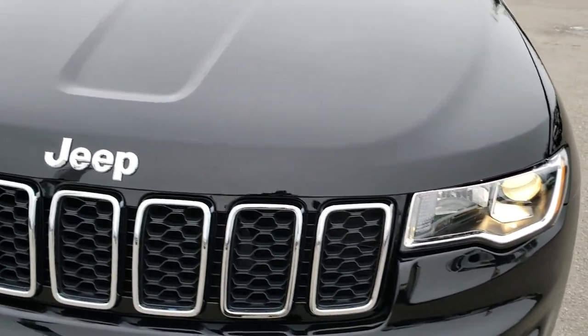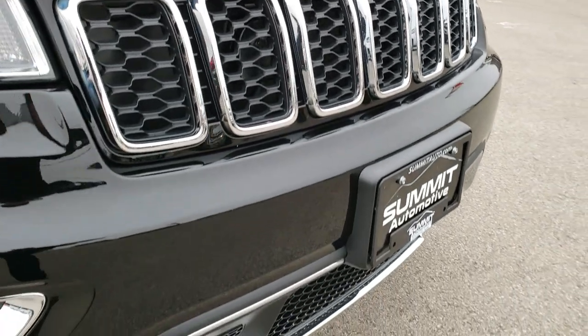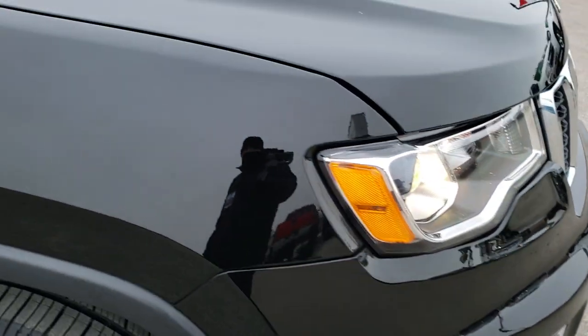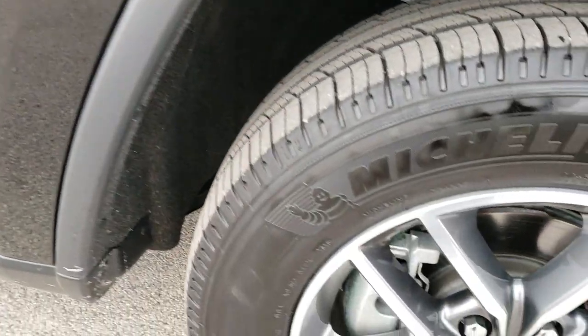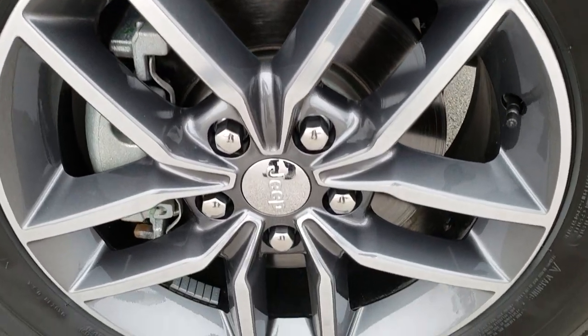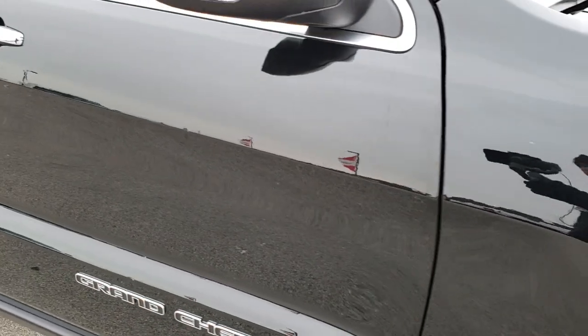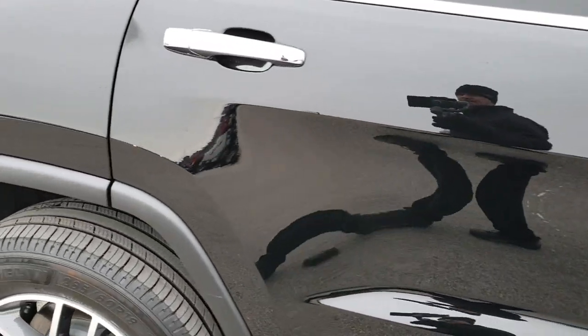Didn't see one single dent or ding on that front fender or the hood. Very nice condition. The front bumper is in excellent shape as well. Passenger side fender is in nice shape too, and there are no scuffs or scrapes on this passenger side rim. As we go down this side of the vehicle you can see just how clean the body is, how reflective and mirror-like that paint is.